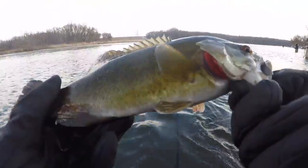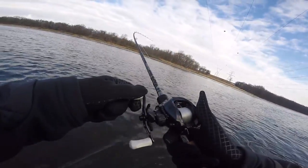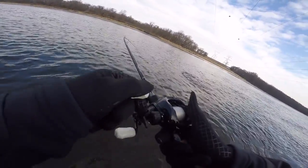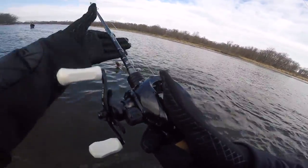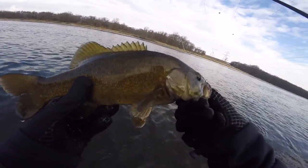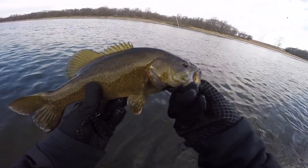Nice little smallmouth — let him go. First one of the day for me. Feels like a good one actually. Pretty decent one, absolutely inhaled it. First smallmouth of the day for me. Dylan over here has already got one, so trying to get more for you guys.